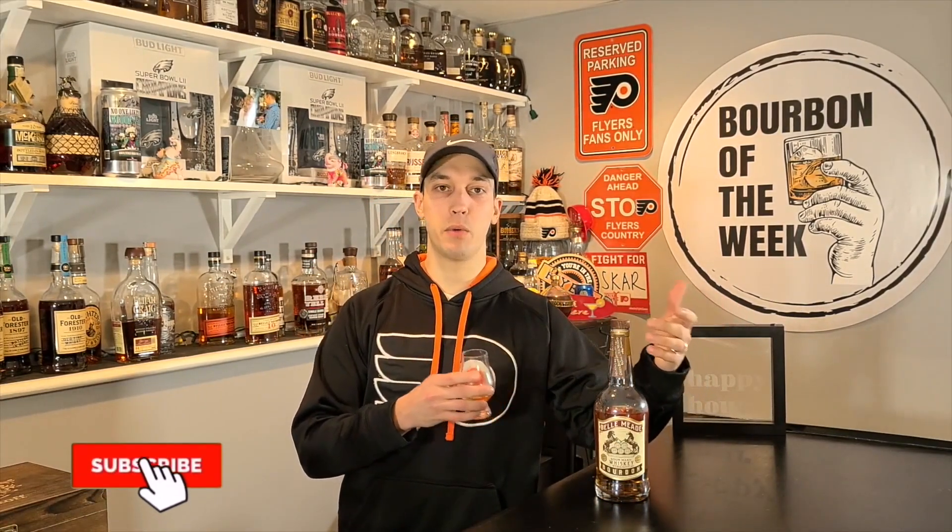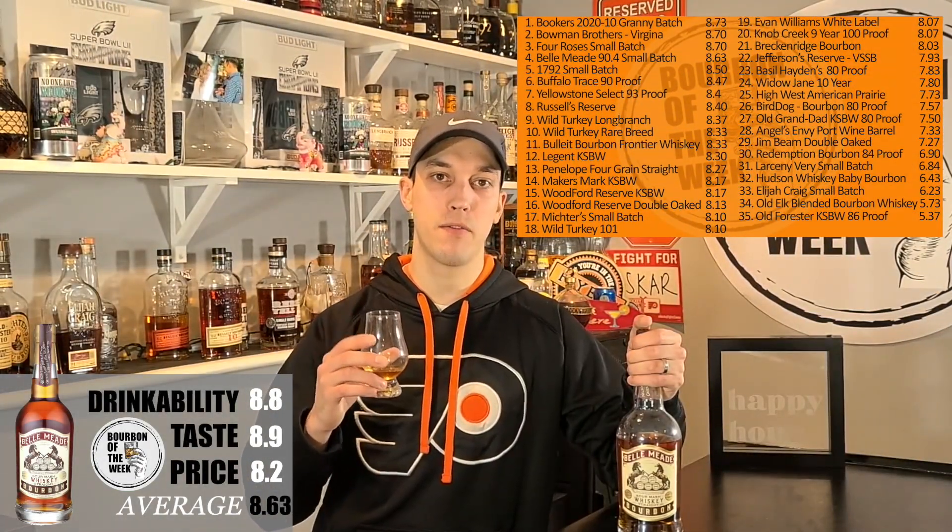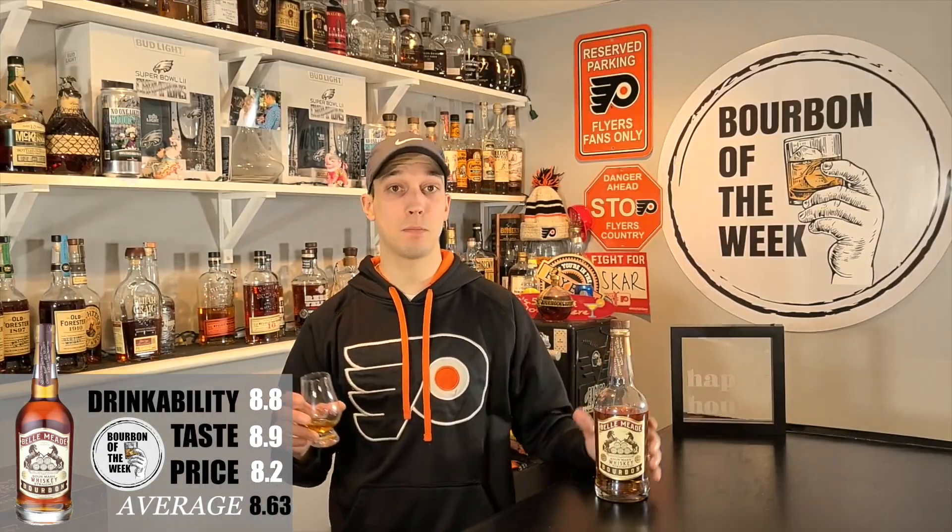So that's what a sour mash is — we love to learn something new every week. Make sure you hit that subscribe button so you can keep up with the list and learn something new as we go along. As for the Bellmead, it's going to fall in at number four at an 8.63 — dropping right below, I believe, the Four Roses Small Batch, and right above the 1792. Not a bad spot for it. I think it's where it belongs. If it was a little bit cheaper, I think it would be even higher on the list.